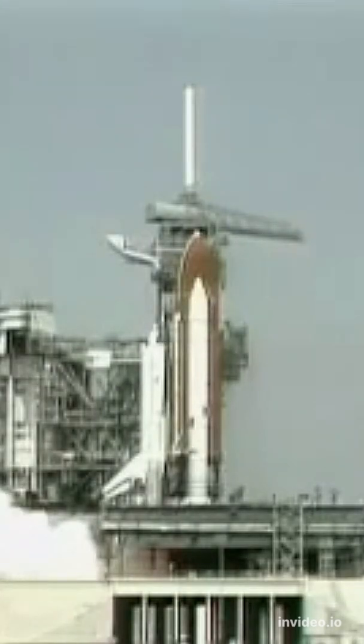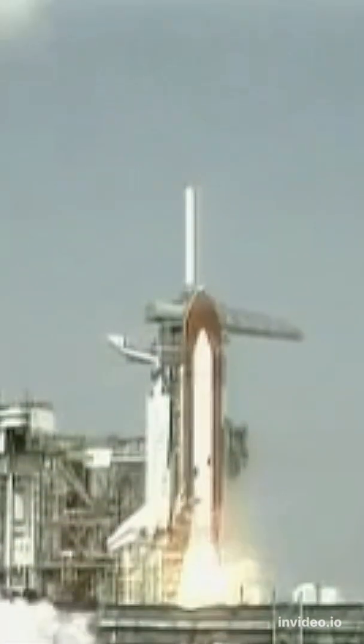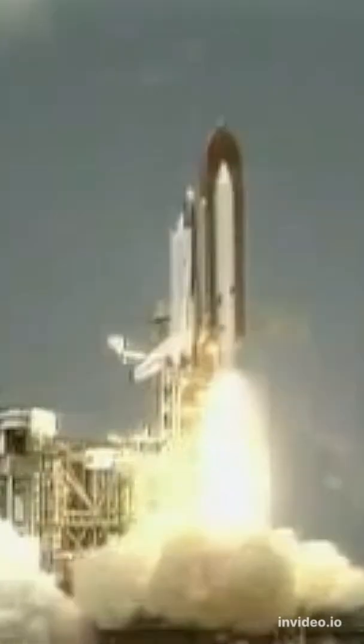Two, one, and we have solid motor ignition and liftoff. Liftoff with America's space shuttle on a third mission, and we have cleared the tower.